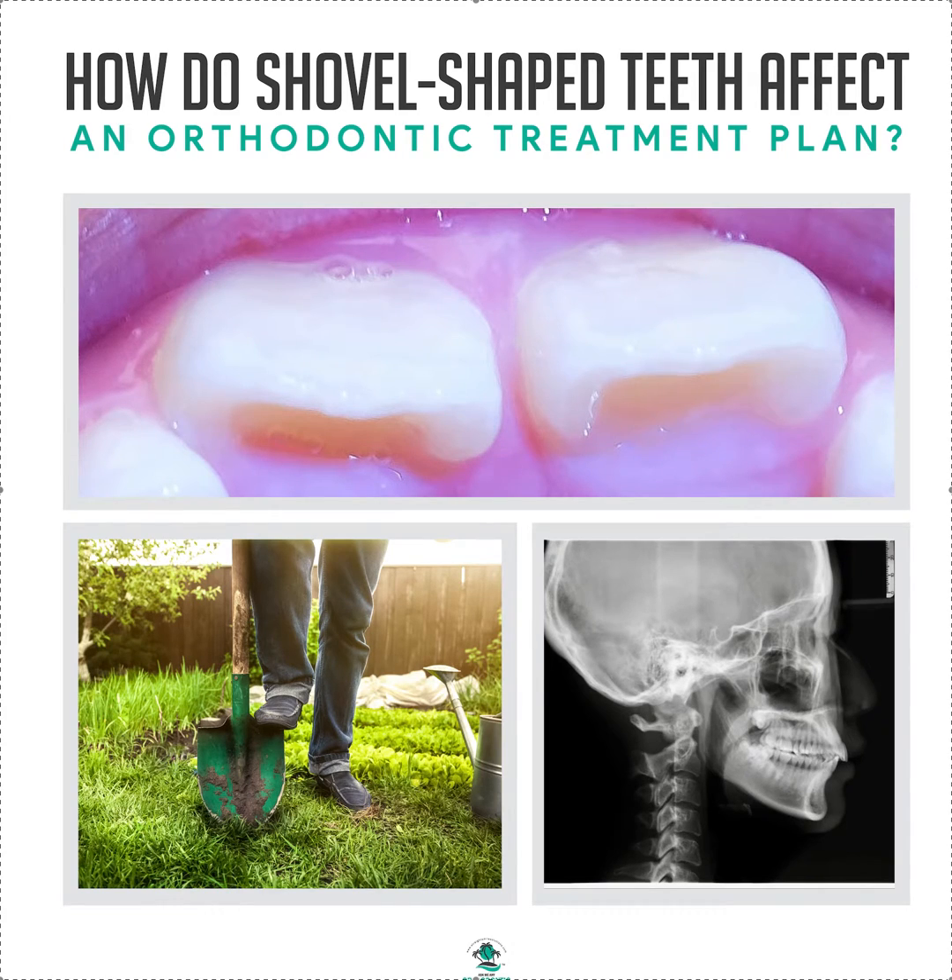It's Dr. Amanda with Straight Smile Solutions, straightsmilesolutions.com, and this will be a super fast video. We're going to talk about shovel-shaped teeth — there might be another name for it, but I've always called them shovel-shaped teeth. This is an example of a shovel-shaped tooth; I've seen ones that are even more severe than this. Obviously these aren't fully erupted.